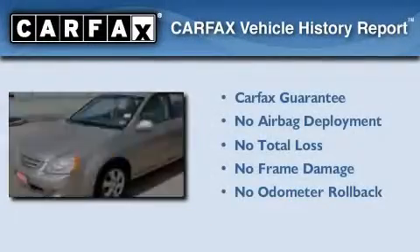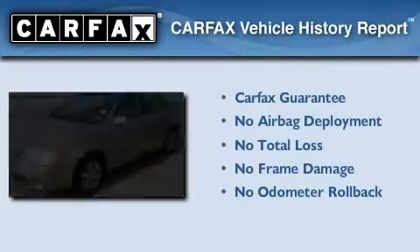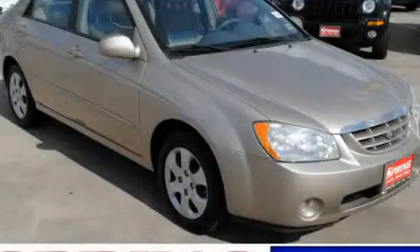Not to mention that this Kia qualifies for the Carpac's buyback guarantee. Stop by today and test drive this automobile for yourself.